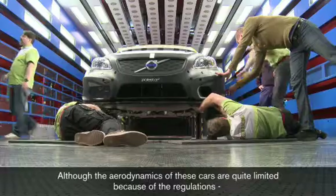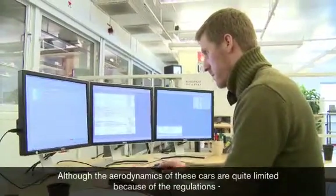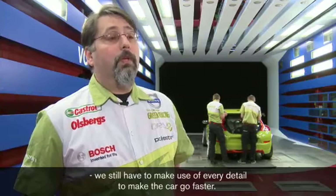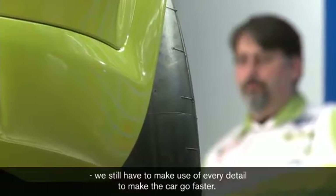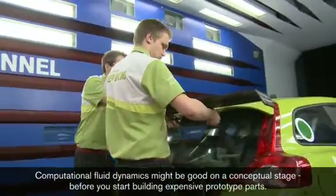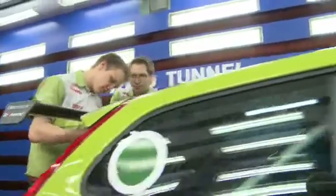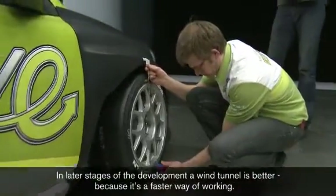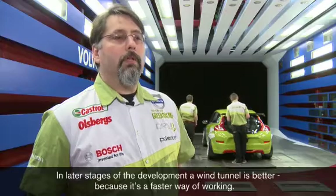Även om de här bilarna är rätt så dynamiskt begränsade i regelverket, så eftersom konkurrensen är så hård måste man utnyttja allt för att få bilen att gå så fort som möjligt. Datorsimuleringar, CFD, är kanske bra på konceptstadiet innan man behöver bygga dyra prototyper av stora karostdelar. När man har kommit in senare i utvecklingen så är vindtunneln ett bättre komplement, för det är ett lite snabbare sätt att jobba på.